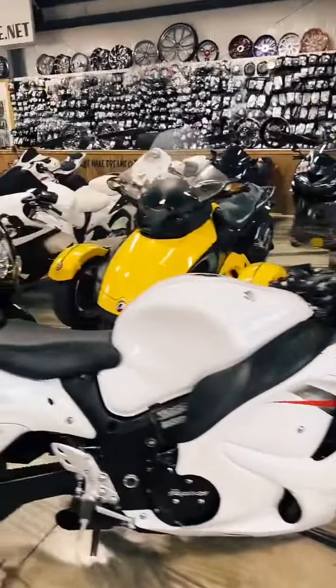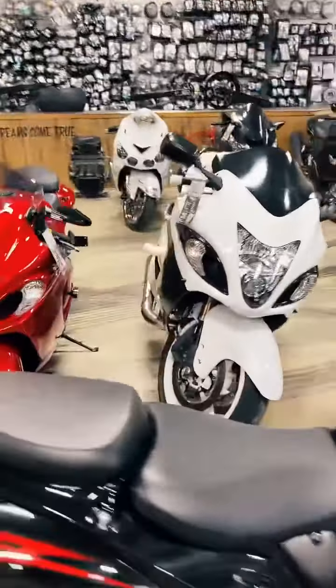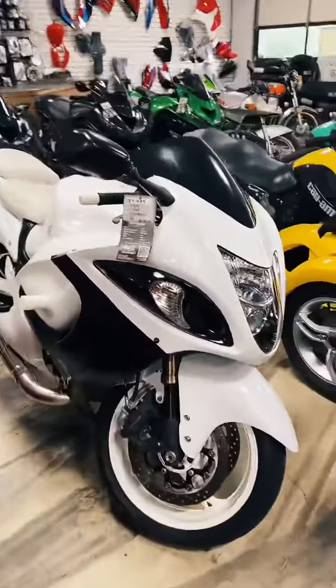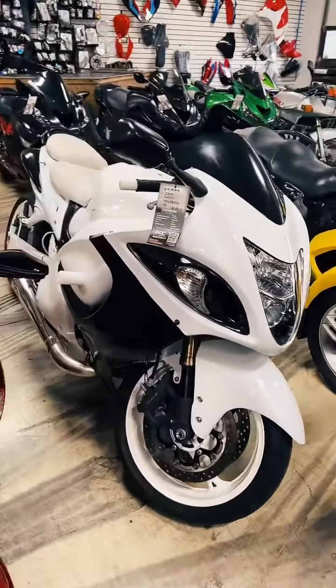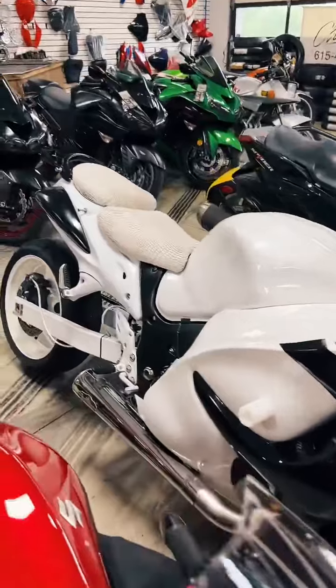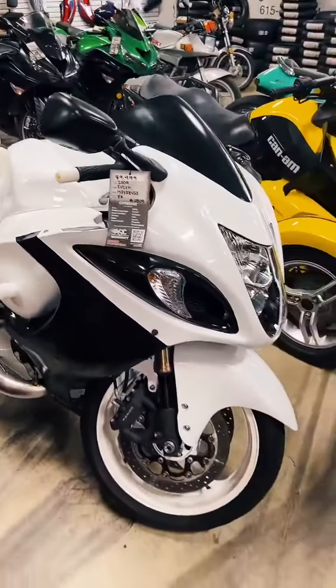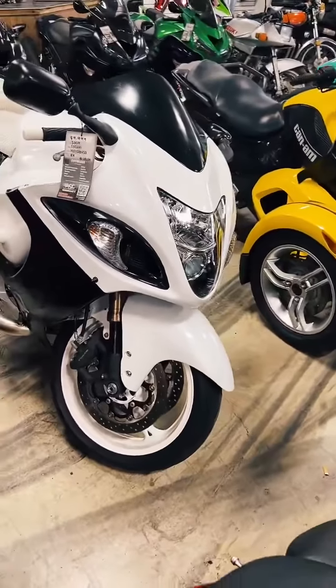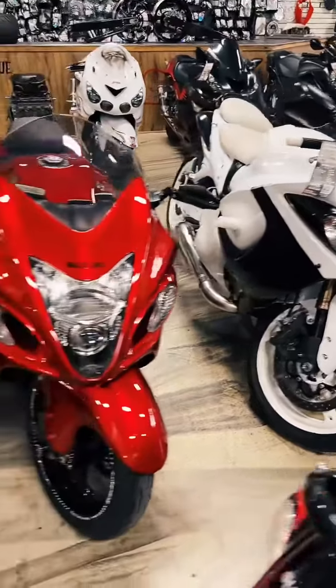Back down here to the Busas. We have a 09 Hayabusa, stock number 4809 — I call this one the street strip. It is stretched and lowered, got an aftermarket extended arm, Voodoo exhaust — that's the sidewinder. Stock number 4809, and it's $9,999.